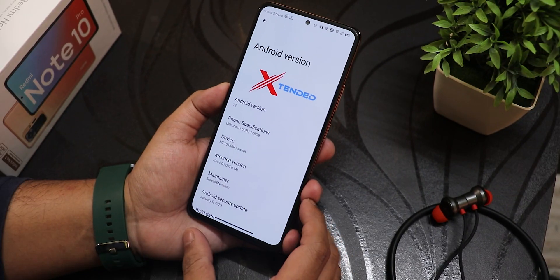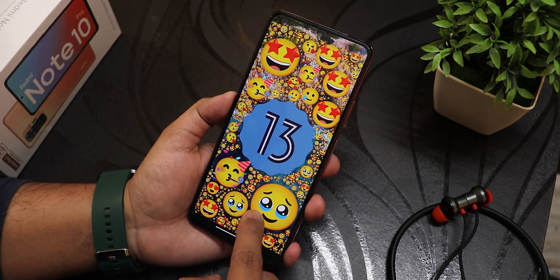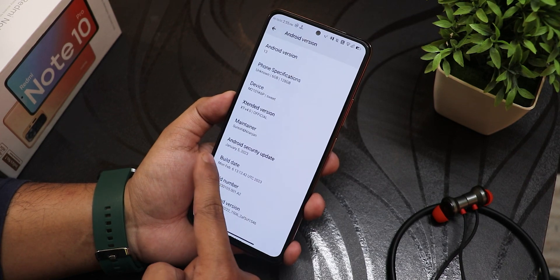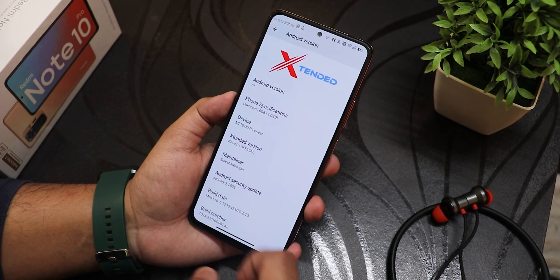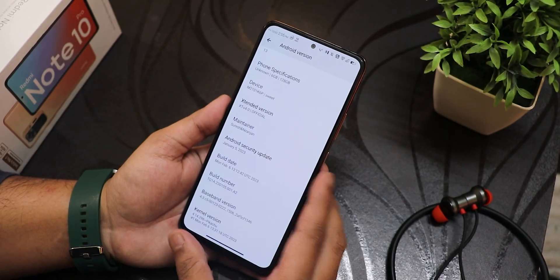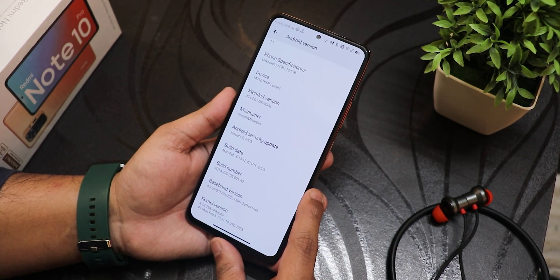Here is how the Android version section looks like. It has this beautiful animation and we have this extended logo up top. The Android version is Android 13. You will get the Android 13 Easter egg and they definitely look dope with these emojis and stuff. The security patch is not the latest — we are still getting the January security patch, not quite February yet. The extended version is showing as XT version 4 official. The device is of course sweet, the Redmi Note 10 Pro. The maintainers are Suresh and Niranjan — huge thanks to the developers of this ROM.